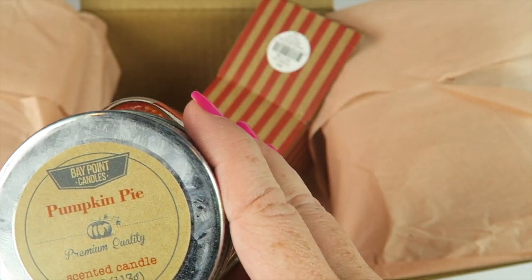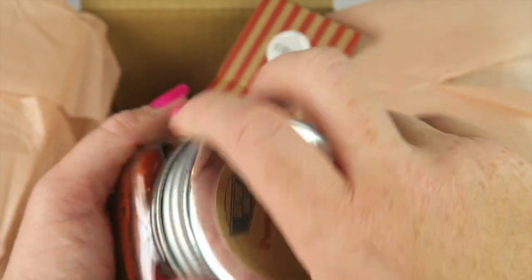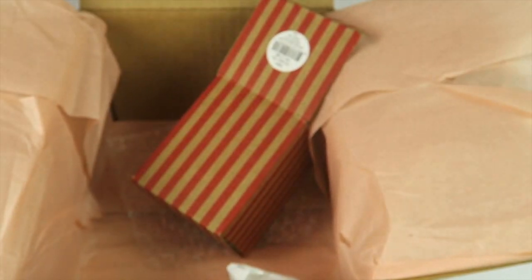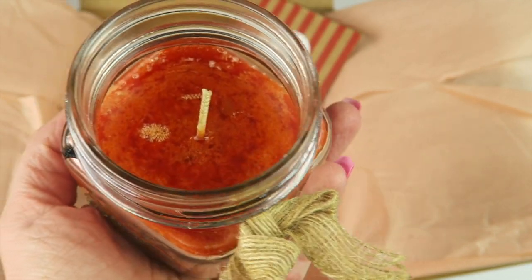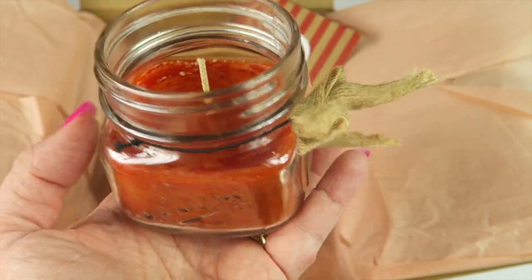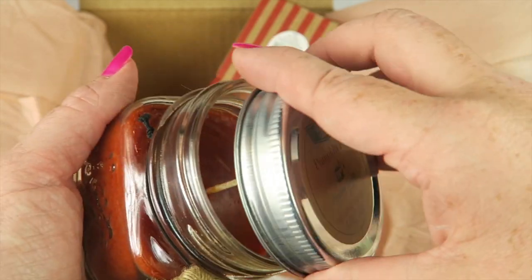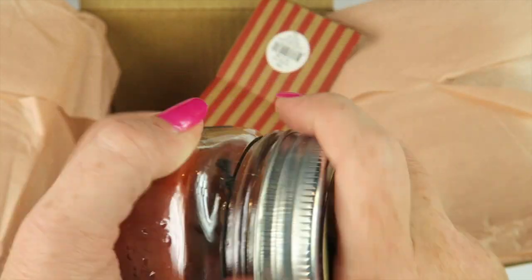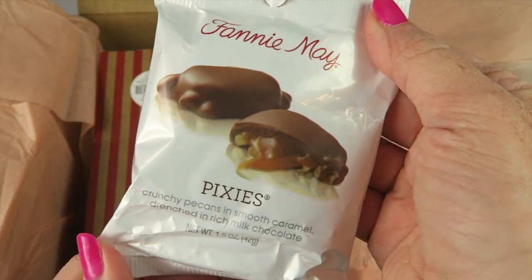And a couple more items — oh, it's a candle! This is by Bay Point Candle, it's called Pumpkin Pie. Oh, it smells great! I don't eat pumpkin but I love the smell. It's in a jar and it smells fantastic — it's going to be burning in a few minutes.